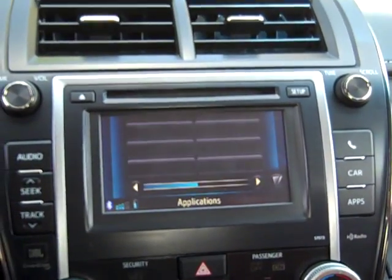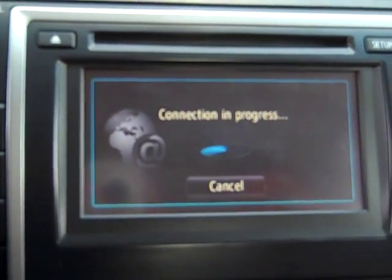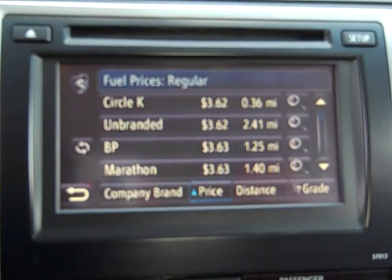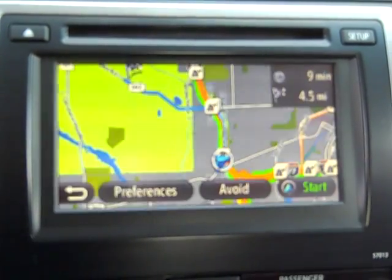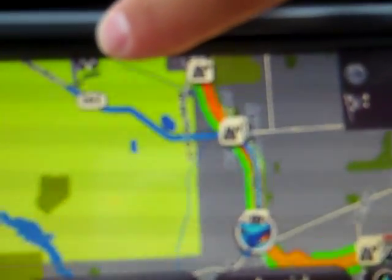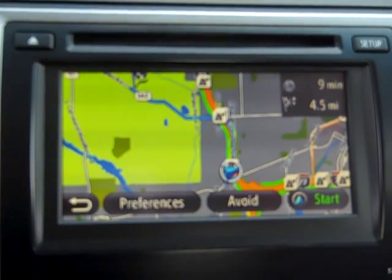You can look up stocks or fuel prices. This is really nice — you can set this up with your navigation. If you're not sure where you're at, it will search for your current location without needing GPS on your phone. It gives you the lowest fuel prices in the area. If I click Circle K here, it's 2.92 miles away and it will bring it up in the maps with the destination at the top. All you have to do is hit start and it will give you directions and start speaking over the audio system.